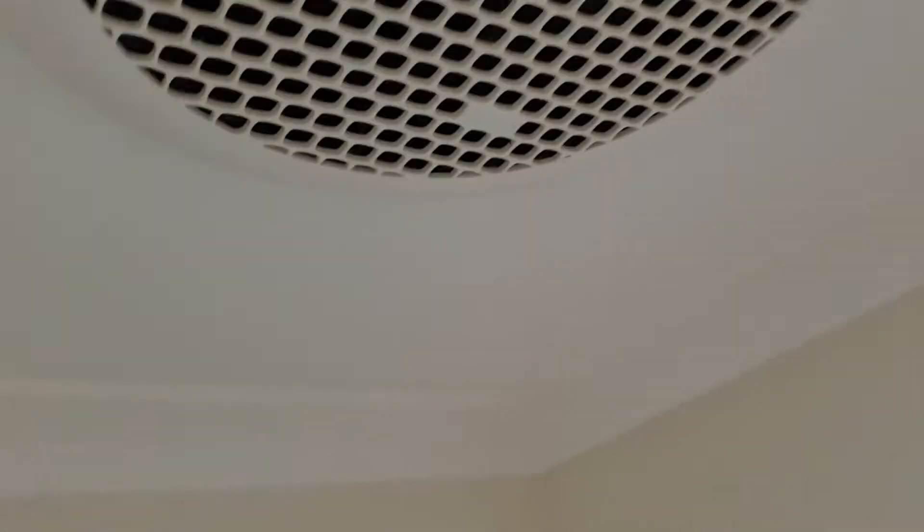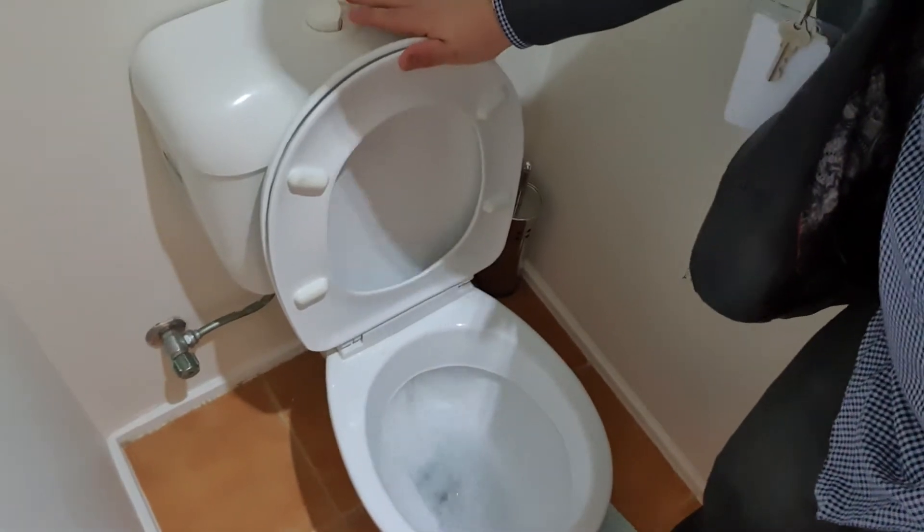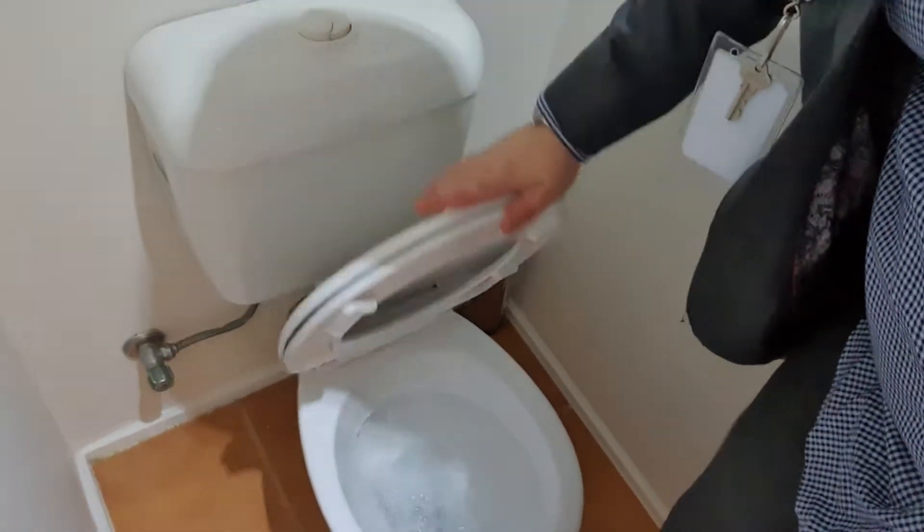Let's go to this toilet here, make sure that's working. Hopefully you can hear that exhaust fan - that's working. Now let's check out the flush in this. All sort of dirty water - okay.